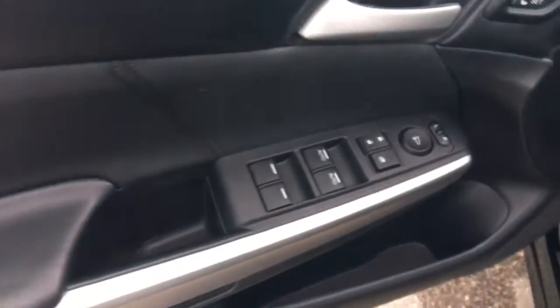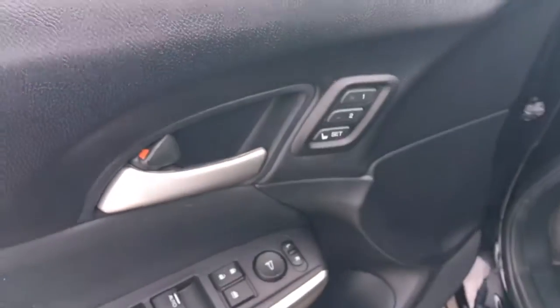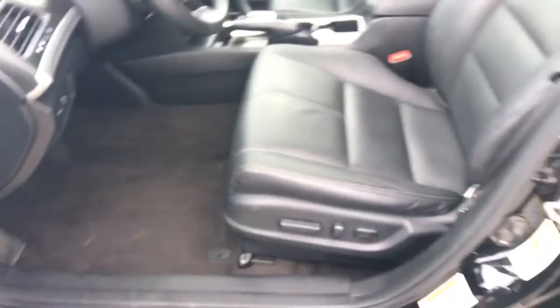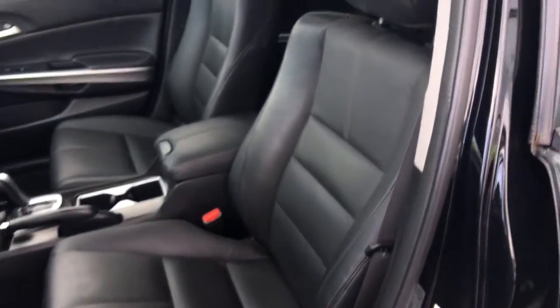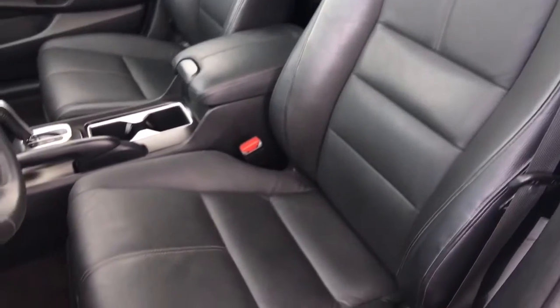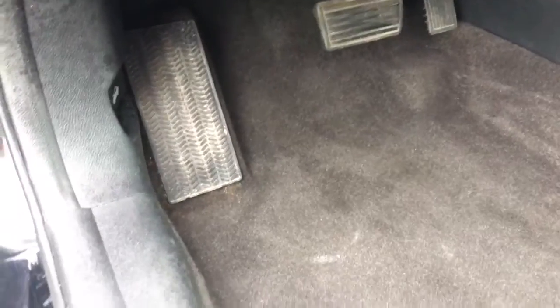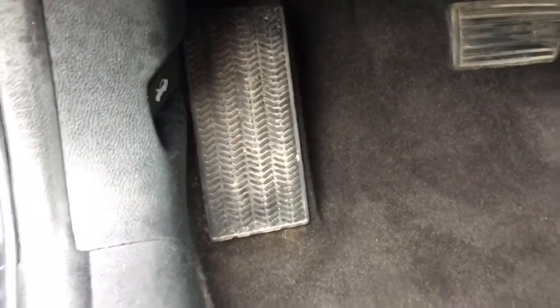Inside we've got our power mirrors, locks and windows right on the door, as well as two-position memory for our 10-way power adjustable driver seat. We've also got a 4-way power adjustable passenger seat, all in this gorgeous black leather interior. Down here we've also got your hood release.